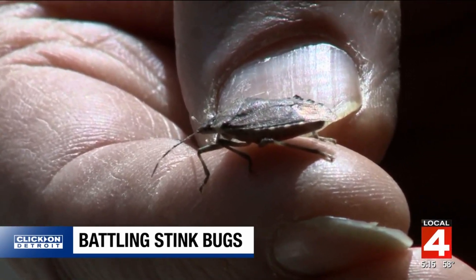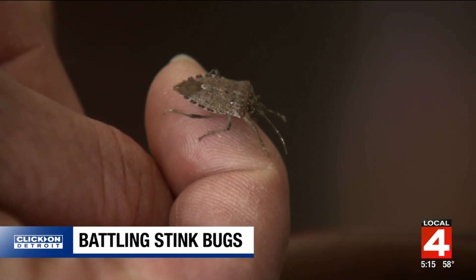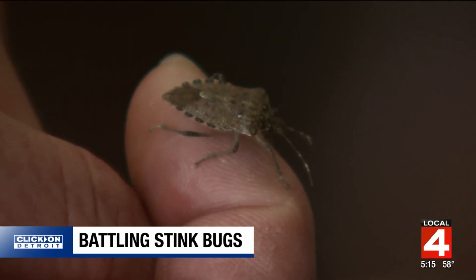Some stinkbugs are common to Michigan, others are not. We have native stinkbugs, but this particular one that gets into people's houses is not native — it came from Asia.